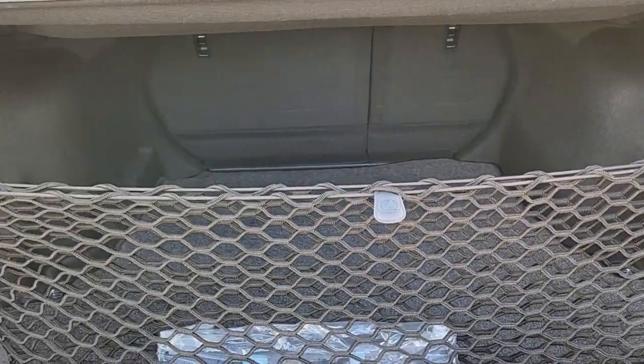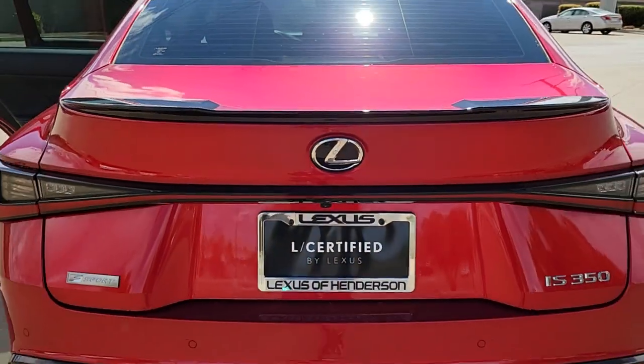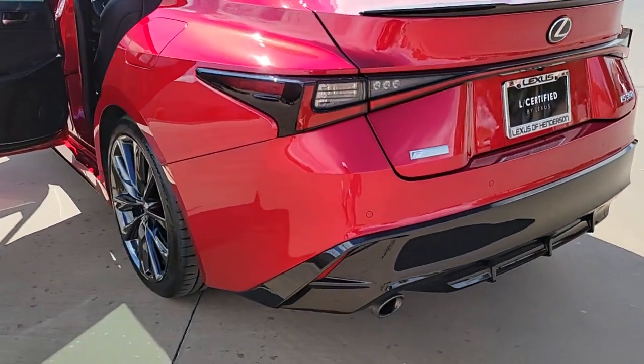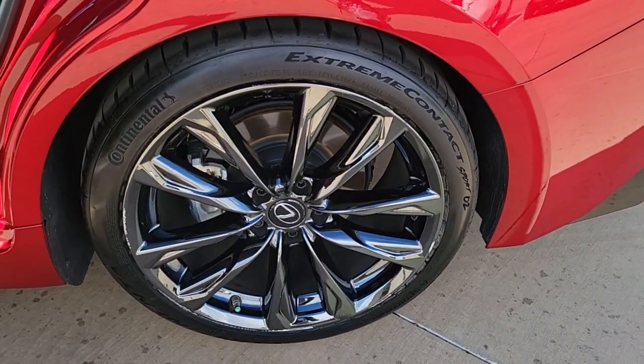These are just some of the great options this vehicle comes with: Lane Keeping Assist, Blind Spot Monitor, Heated Front Seat, Wi-Fi Hotspot, Dual Zone AC, Auto Dimming Rear View Mirror, Tire Pressure Monitoring System, Universal Garage Door Opener, Floor Mats, and Driver Illuminated Vanity Mirror.